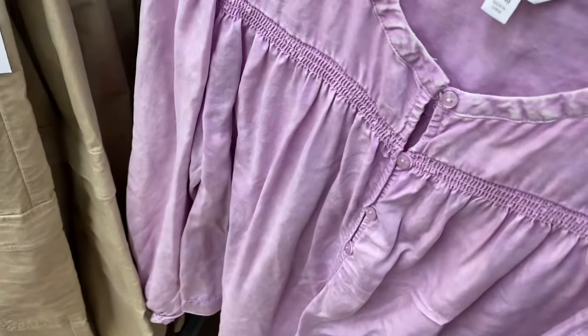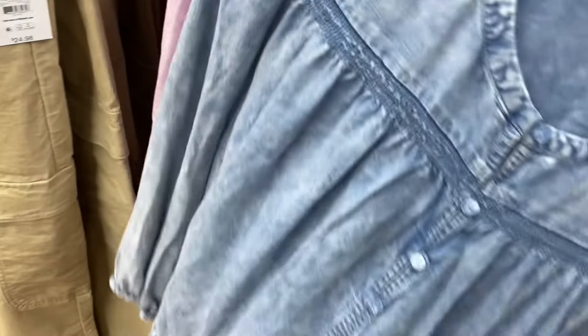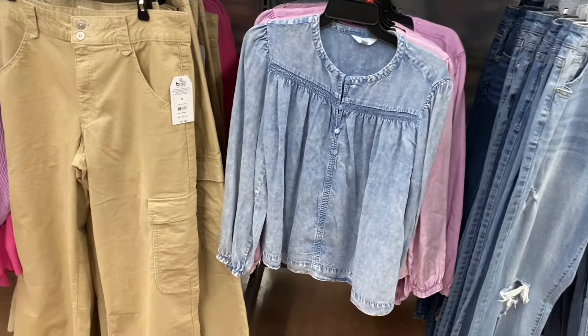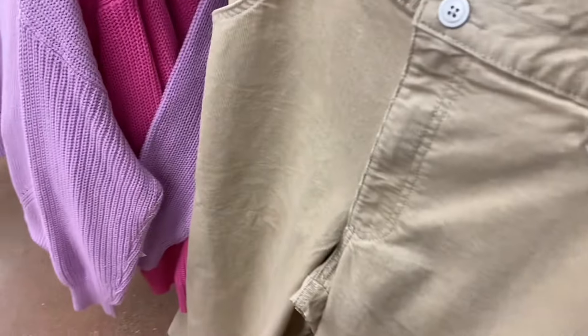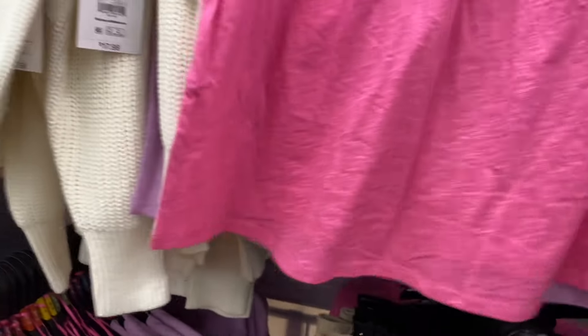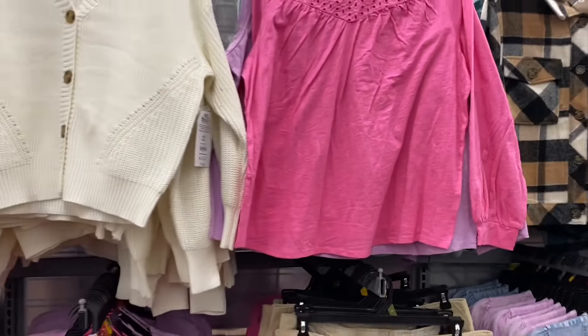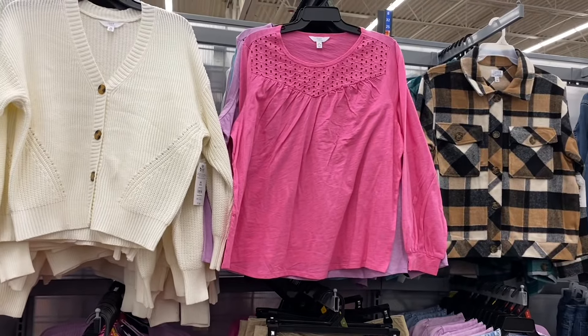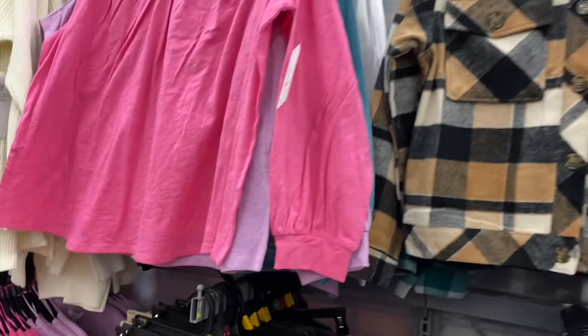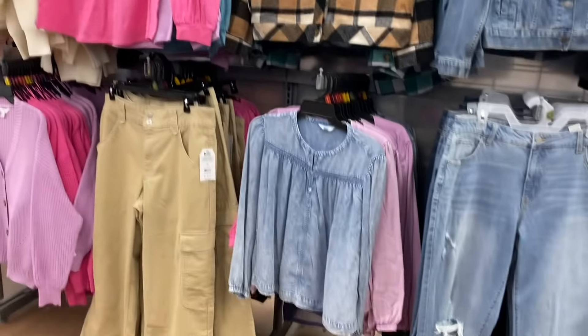It also comes in blue jean material as well. It looks like there is actually a fourth color on this mock top — I showed you purple, green, lavender, and white. You can also get it in pink too, it was like hiding back there. And how much were they? $11.98 — that's actually really reasonable. I was going to say like $14 or $15, so that's pretty good. I really like those yoke tops.